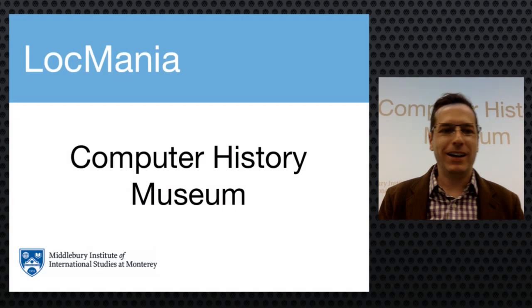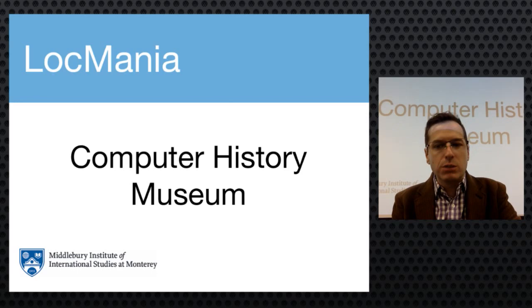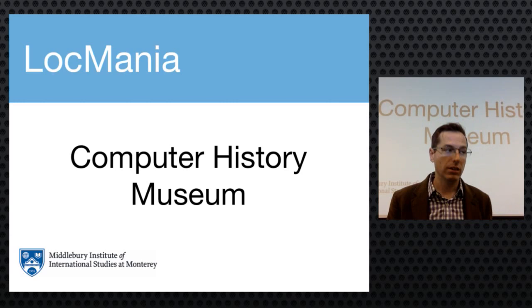Next up is Lokmania — Mason, Lisa, Daphne, Isabella, and Birgit — presenting two localization projects for the Computer History Museum, a nonprofit based in Mountain View exploring the history of computing. The team's first challenge was deciding whether to secure the client or form the team first. In Lokmania's case, both happened simultaneously, taking about two weeks. The account manager prepared a list of potential clients and specifically pitched the Computer History Museum.